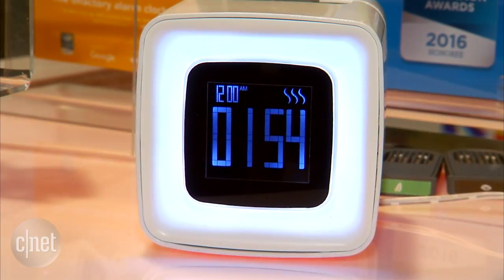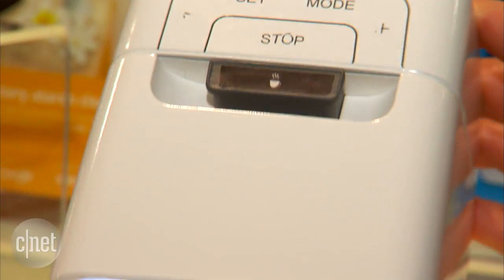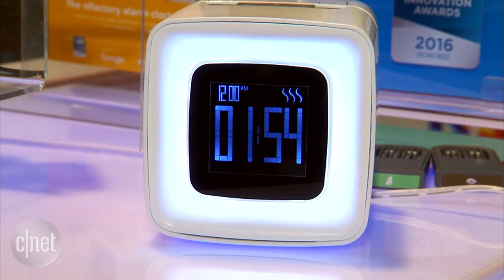The SensorWake will cost you $109 — it comes with one cartridge, and extra cartridges will cost you $10 for two and they last about 30 days. I have to say, smelling it from the front, it actually does smell like a hot cup of coffee. For more on the SensorWake, check out cnet.com.